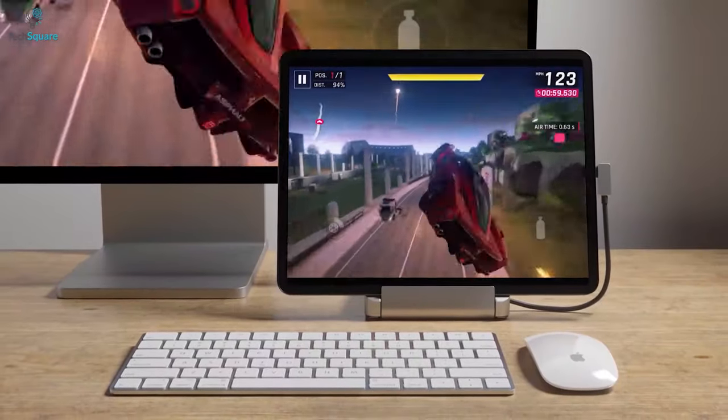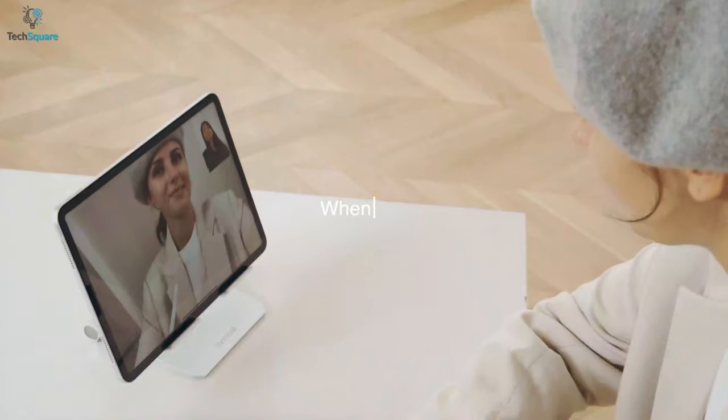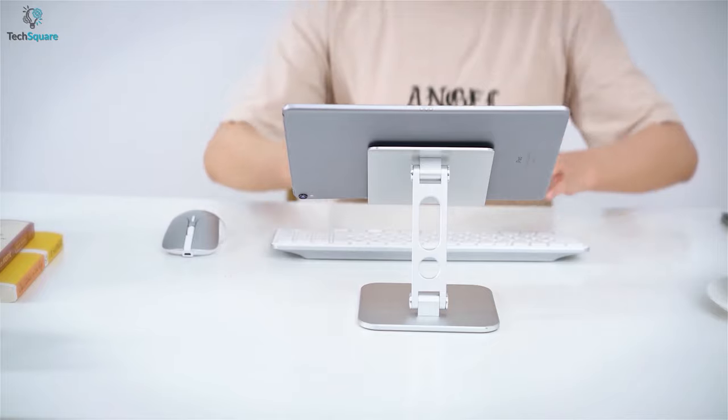In today's video, we're going to showcase 5 of the best tablet stands in 2021 that you might want to check out before your next purchase.